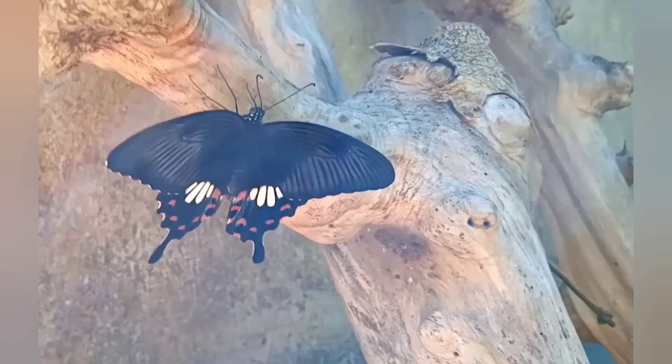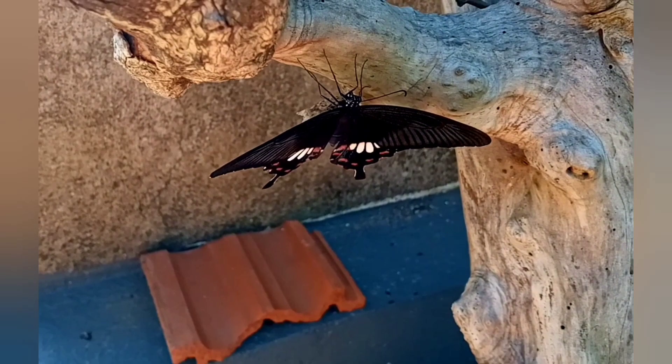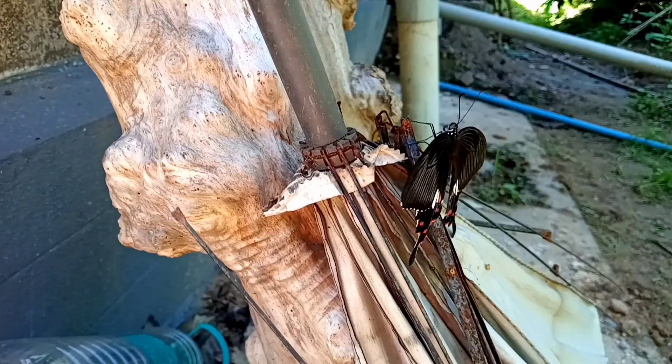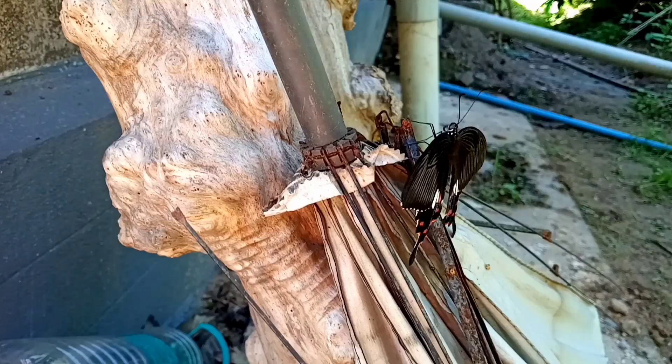You can see how beautiful this butterfly is. It moved a little further, flapped its wings and flew off to the coffee plantation. That's a wonderful thing.